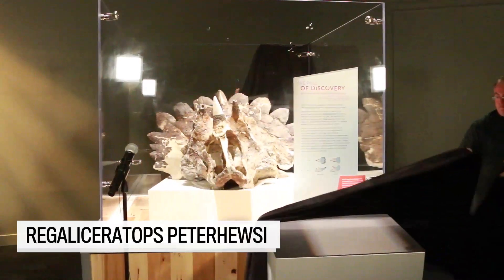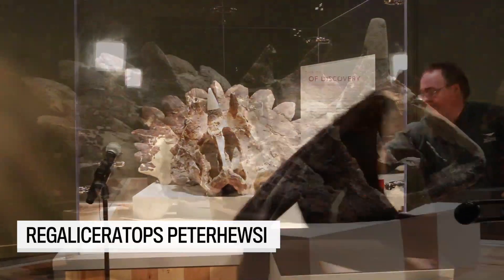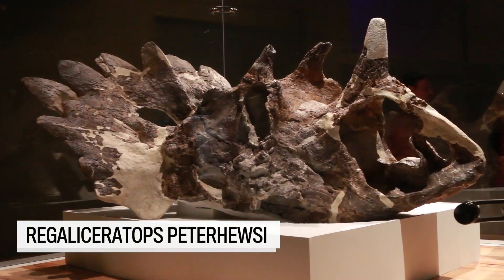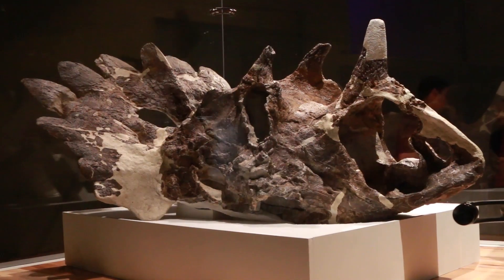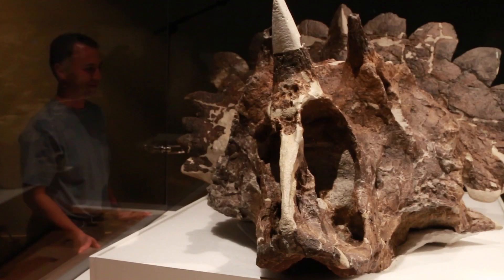This new dinosaur is Regaloceratops peterhusei, and that name basically means 'royal horn face' and then 'peterhuse.' Peterhuse is the man who found the specimen — we wanted to pay tribute to him. The name 'royal,' that's where 'regal' comes from — it pays tribute to that frill, that crown-like feature at the back of the skull, but it also honors the Royal Tyrrell Museum here in Drumheller. We were involved in the collection, preservation, and research of the specimen.